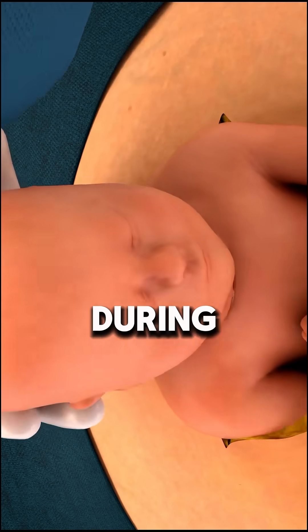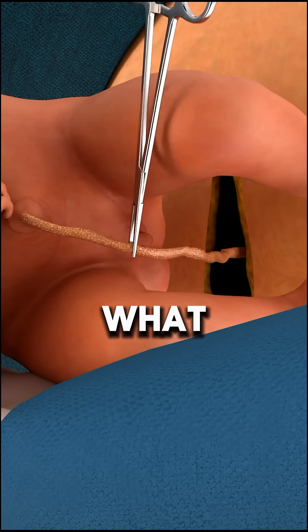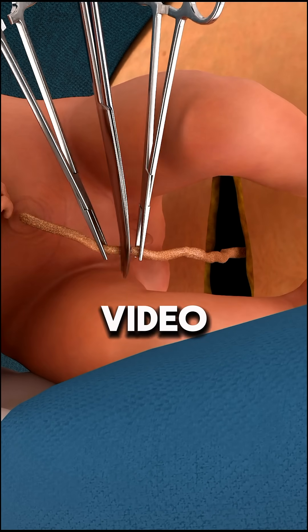Ever wondered what really happens during a C-section? If you're having a C-section, here's what to expect. Save this video so you're prepared.